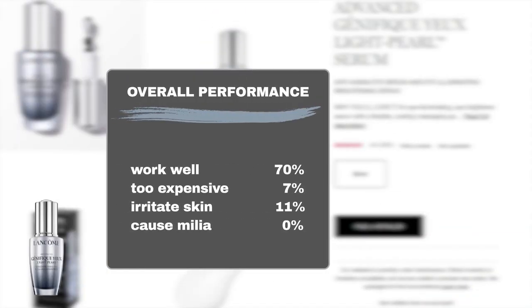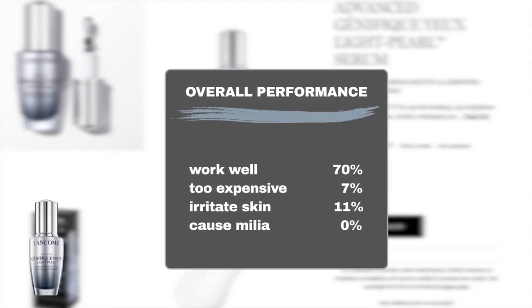According to user feedback gathered from Sephora, 70% of users agree that the serum performs excellently, while only 7% consider it too expensive. In terms of product safety, 11% of users reported experiencing skin irritation, and no cases of milia bumps were reported.